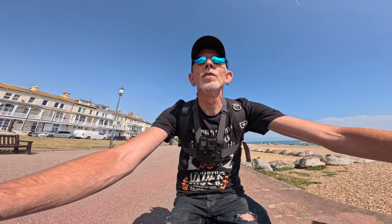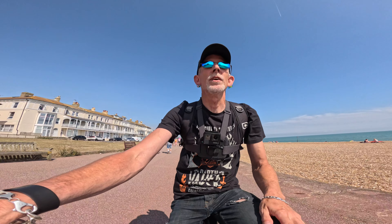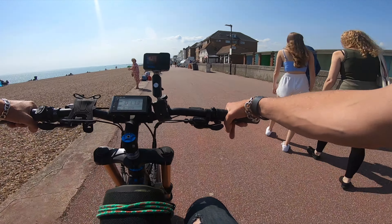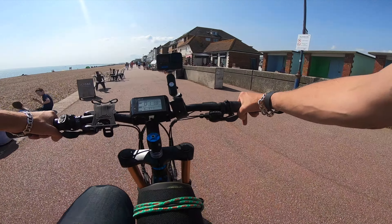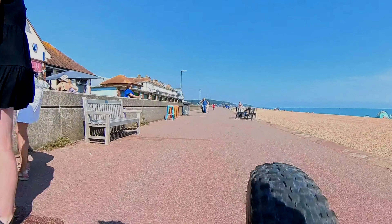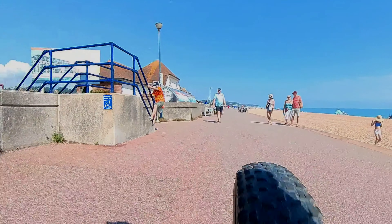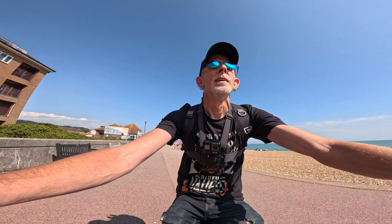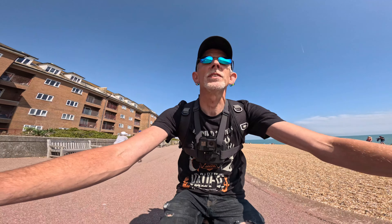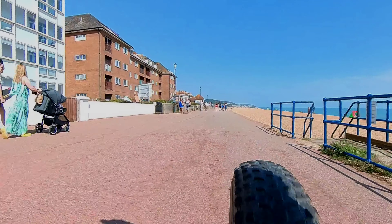Good morning, good afternoon, or good evening - whenever you're watching this video, welcome or welcome back to my e-bike adventures. Sorry, I have to navigate people along the seafront here, because many people don't look or generally walk into the space in front of you right at the last minute. So we have to be a bit careful.